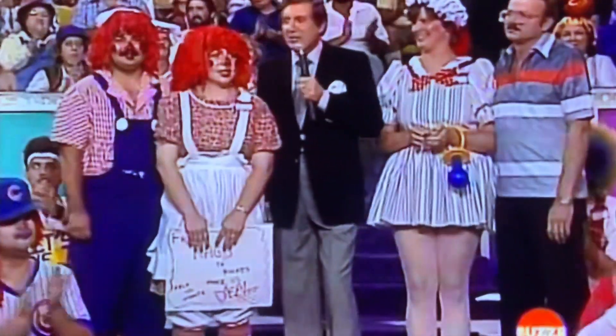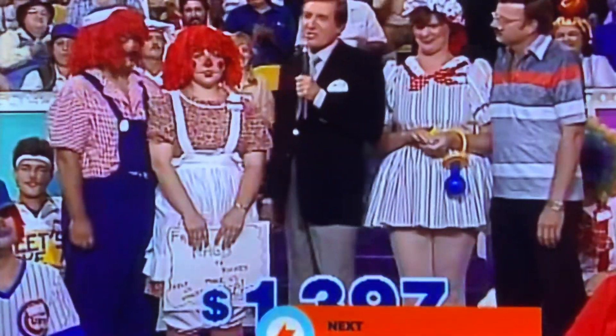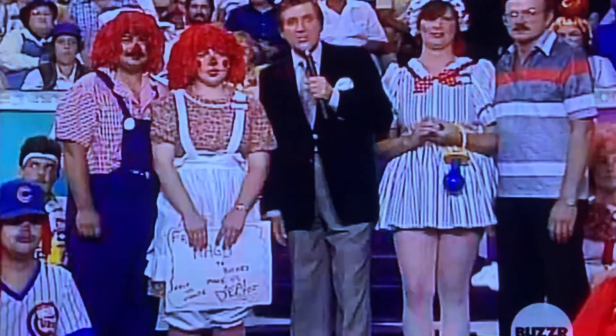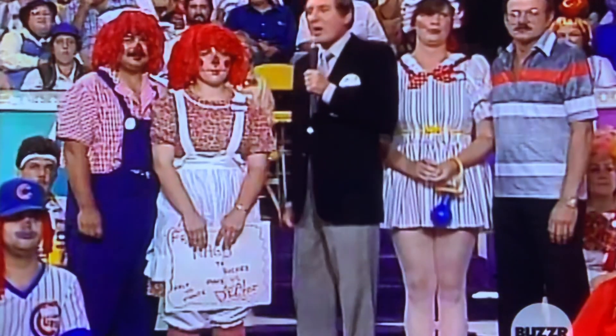Time for the big deal! The big deal today is worth $7,277 and it could be behind door number one. Door number one has something to start off with — it's playroom carpeting.